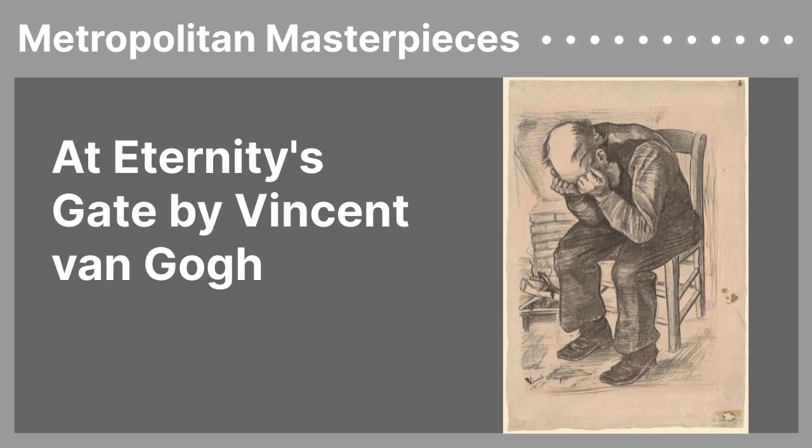If the name At Eternity's Gate sounds familiar to you, that might be because it's also the name of a movie about Vincent Van Gogh's life. Made in 2018, Willem Dafoe starred as the artist as the film explored the last few years of his life. The movie also included the theory by biographers Steven Naifeh and Gregory White Smith that Van Gogh's death was caused by manslaughter rather than suicide. The film received positive reviews and Dafoe was even nominated for the Oscar for Best Actor. It's fascinating that Van Gogh still manages to capture audiences' attention centuries after his passing.